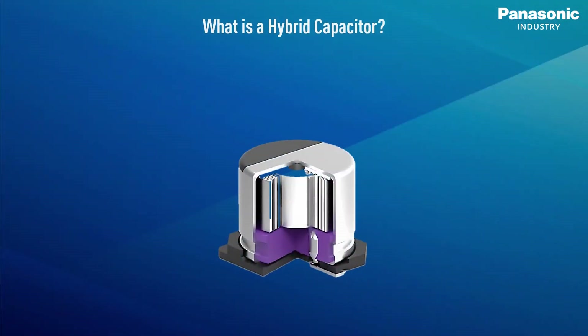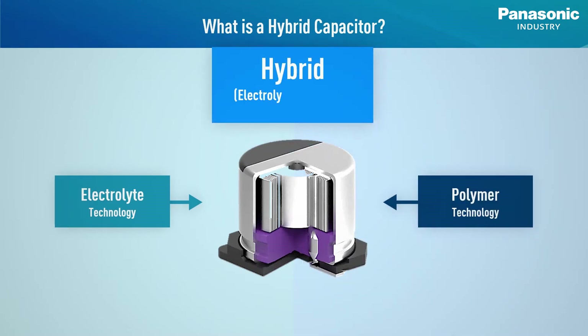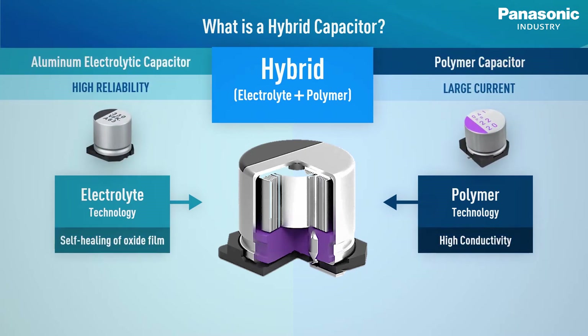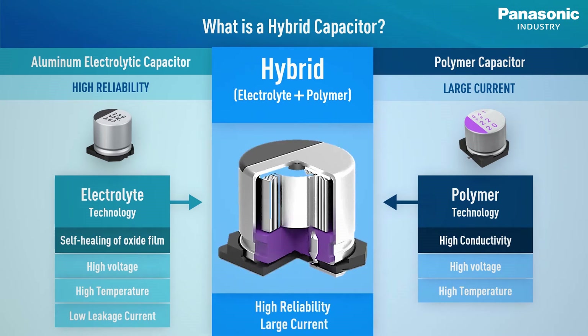A more suitable choice for those next-gen applications and devices would be the hybrid capacitors from Panasonic Industry. Hybrid capacitors combine the high reliability of electrolyte technology used in aluminium electrolytic capacitors with the low ESR and the capability to handle large current of polymer technology used in conductive polymer capacitors.